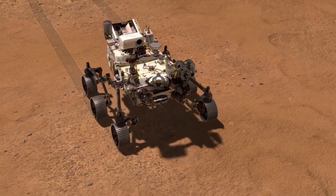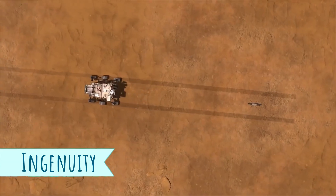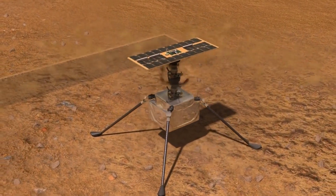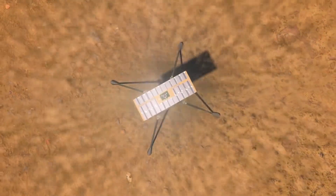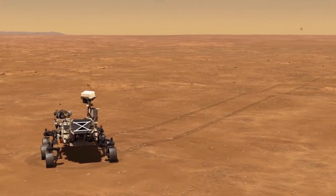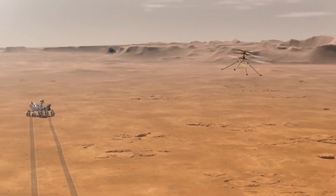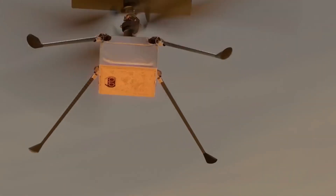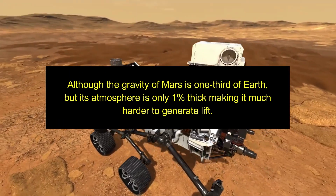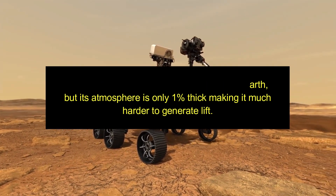Let's have a look at the first ever helicopter launched on another planet — Ingenuity. The Perseverance rover didn't cover the journey from Earth to Mars alone; it was accompanied by Ingenuity. The sole purpose of taking flight on another planet is a technology demonstration — to test powered, controlled flight on another world for the first time. Although the gravity on Mars is one-third that of Earth's, its atmosphere is only one percent as thick, making it much harder to generate lift.